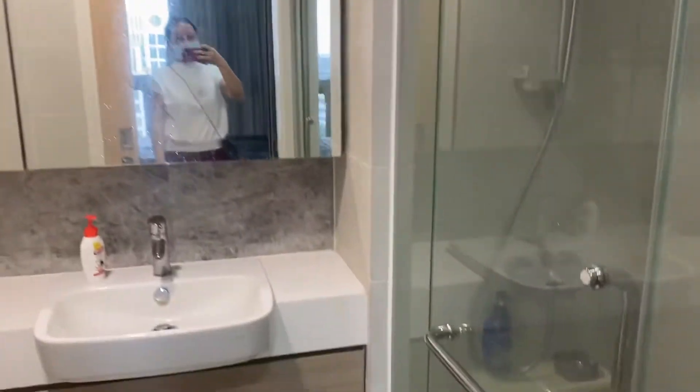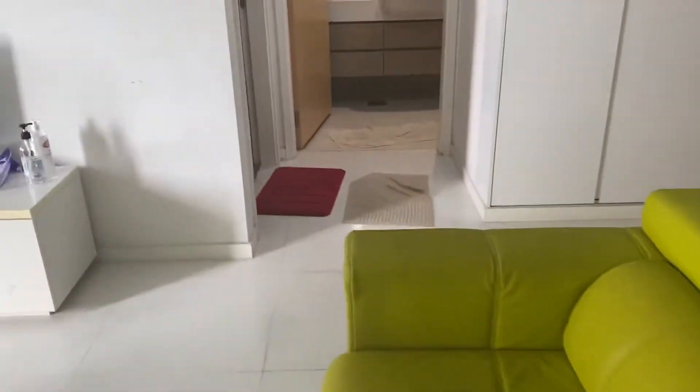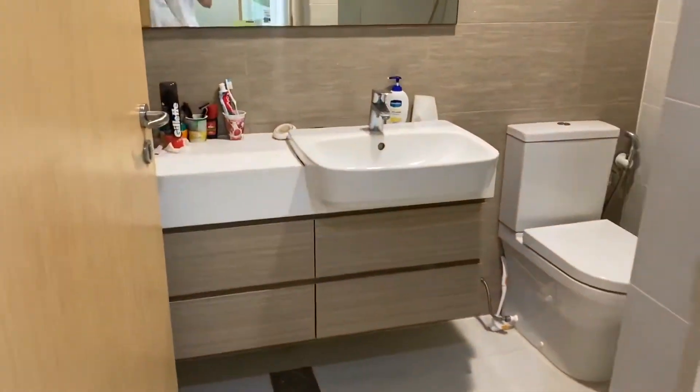The current tenant will be moving out on the 15th of October. Let me show you the common room. This is one more common toilet, and as you can see here.